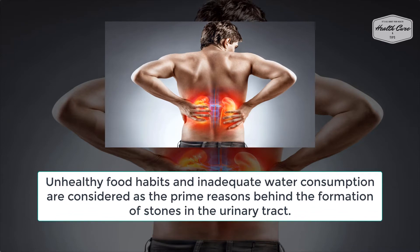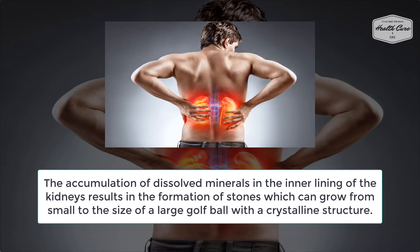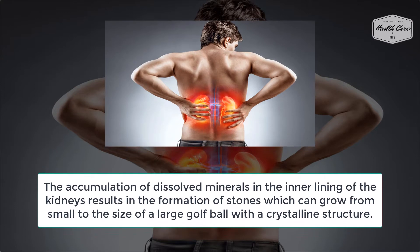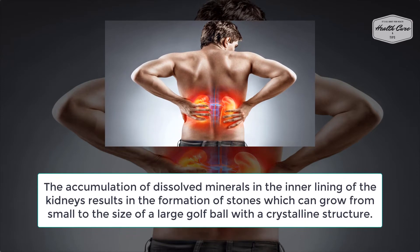Accumulation of dissolved minerals in the inner lining of the kidneys results in the formation of stones, which can grow from small to the size of a large golf ball with a crystalline structure.